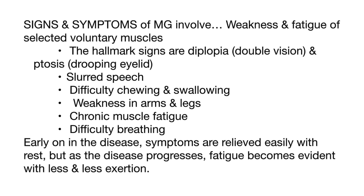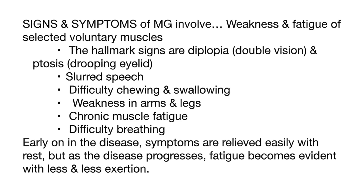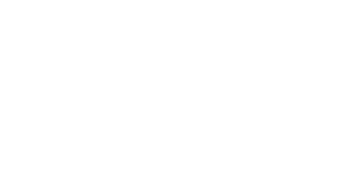Early on in the disease, symptoms are relieved easily with rest, but as the disease progresses, fatigue becomes evident with less and less exertion.